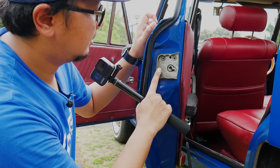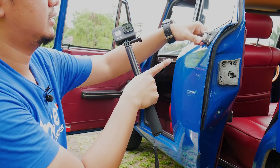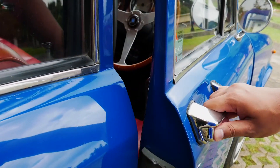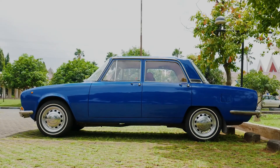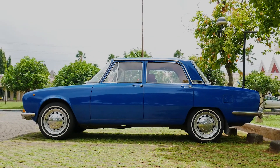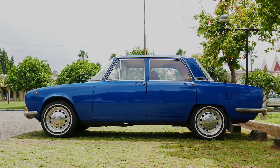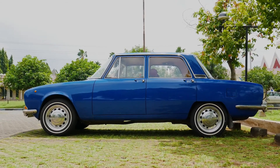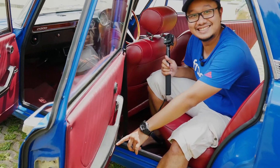Lock-locknya bahannya besi gitu. Handle-nya rata-rata mobil tahun 70-an, 60-an modelnya kayak gini. Karena mobil ini diciptakan untuk mobil keluarga ya, sedan kecil. Bapak ibunya di depan, terus bawa anak kecil, bawa anjing — tapi di sini dikasih asbak juga. Mungkin anjingnya ngerokok.